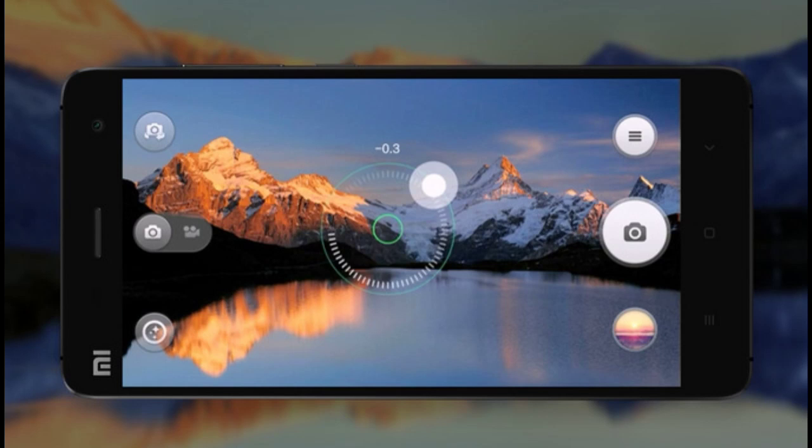The Xiaomi Mi4 is better in terms of camera because of the latest Sony IMX 214 sensor, which we expect to see in many upcoming top-tier devices. For the record, the next iPhone is expected to feature the new IMX 220, which is a step above the IMX 214. The Xiaomi Mi4 takes very great quality pictures, matching some DSLRs out there.